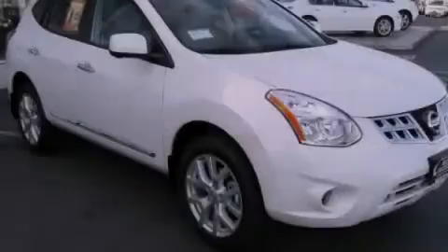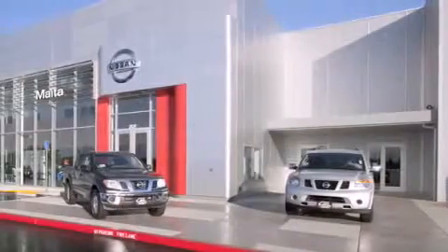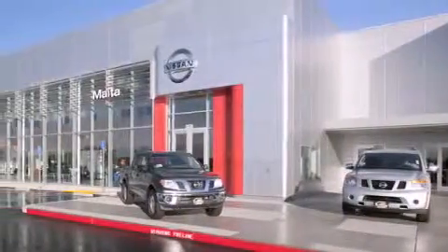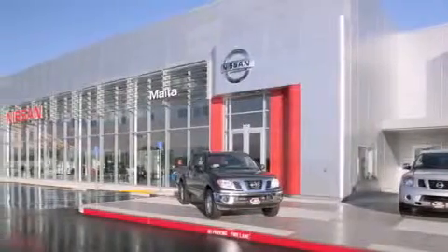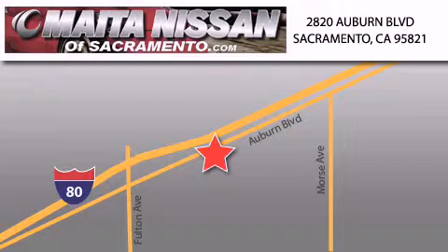Stop by today and test drive this automobile for yourself. Nissan of Sacramento is located at 2820 Auburn Boulevard off the Cap City Freeway in Sacramento. Nissan of Sacramento won't be undersold. With a large selection of new and certified pre-owned Nissans, and with most of our used cars being pro-certified, you can't go wrong with Nissan of Sacramento. Call 866-641-1116 or come by today.